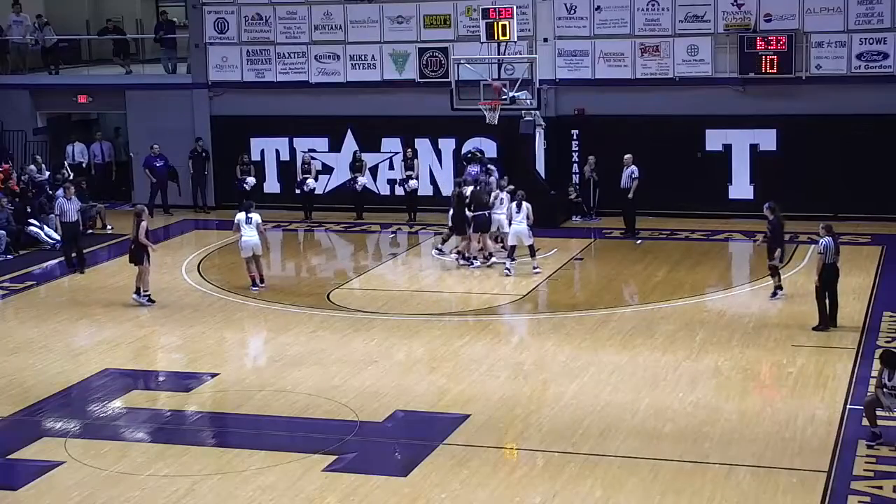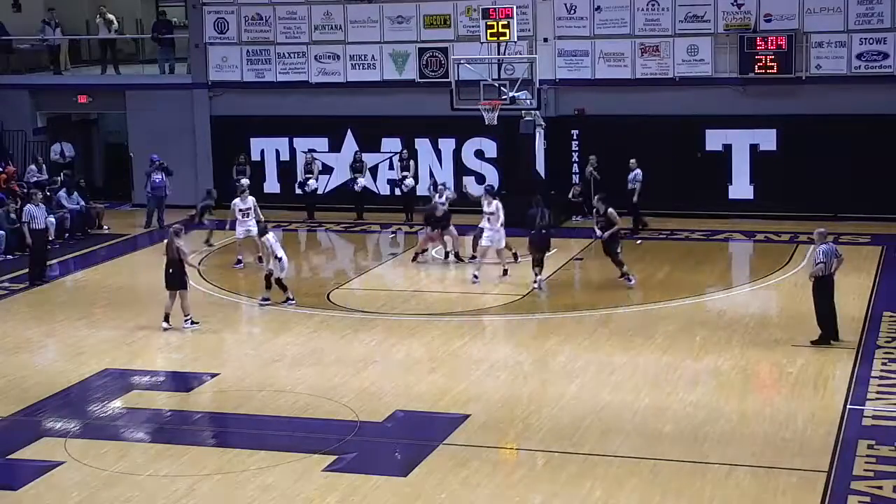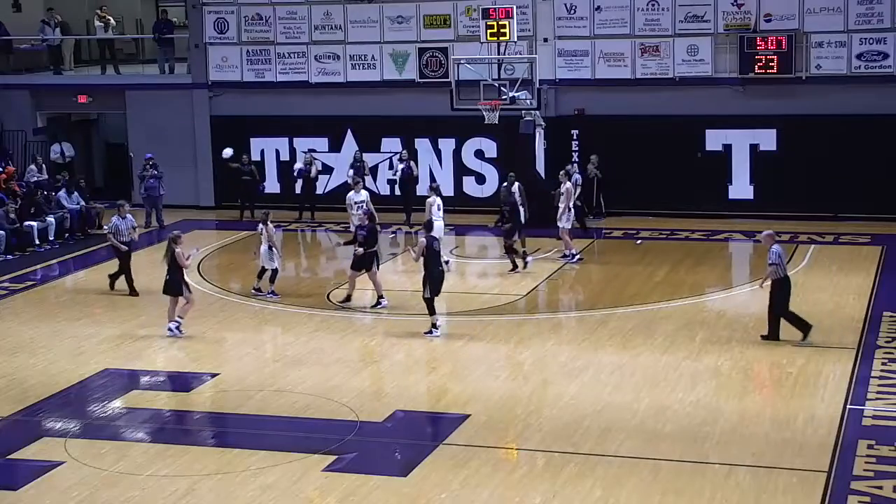Gives it to Webster, Webster gets open, gets inside, scores. There it is. Bostad down low, Fahri — turn around, right hand, score it. The freshman.